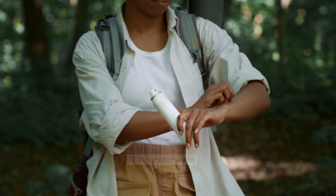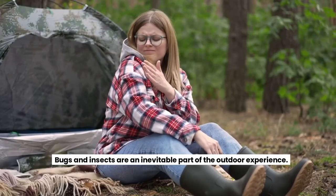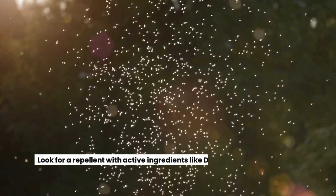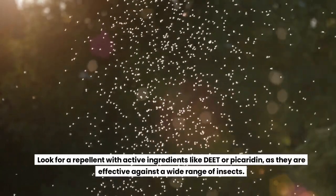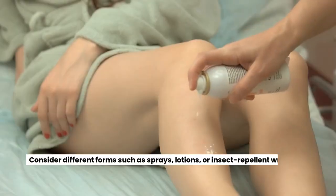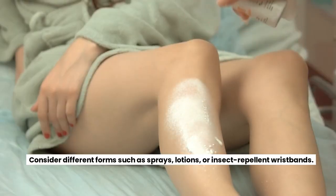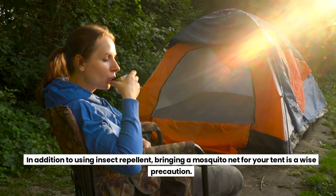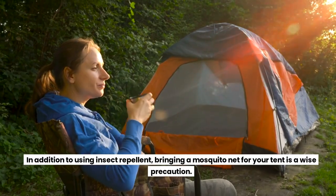Insect Repellent. Bugs and insects are an inevitable part of the outdoor experience. Packing insect repellent helps protect yourself from bites and discomfort. Look for a repellent with active ingredients like DEET or picaridin, as they are effective against a wide range of insects. Consider different forms such as sprays, lotions, or insect repellent wristbands. In addition to using insect repellent, bringing a mosquito net for your tent is a wise precaution. Mosquito nets provide an additional layer of protection, creating a bug-free zone for a restful night's sleep.